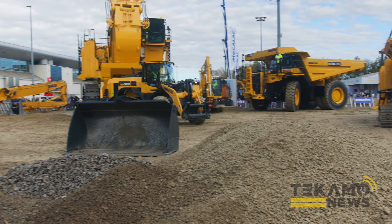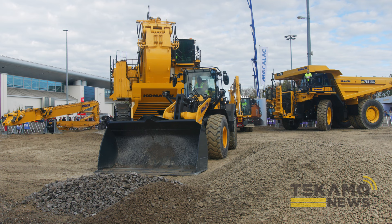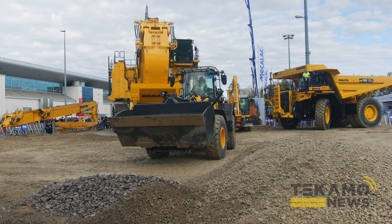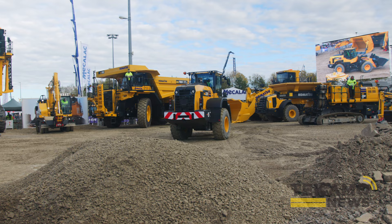Right here in action we can see the WA 320-8 - this is a 16-ton wheel loader with Z kinematics and fast-reacting hydrostatic drive. It is equipped with a hydraulic quick coupler and has its place on any construction site. This wheel loader is equipped with Komatsu's comfortable support systems: torque control, smart loader logic, and variable shift control - they all support the operator in the safe and ergonomic operation of this machine.